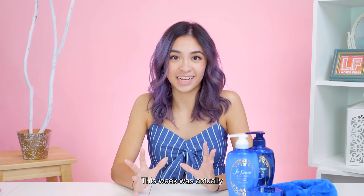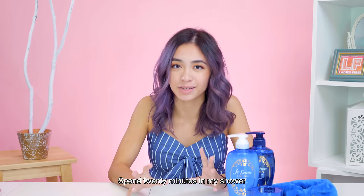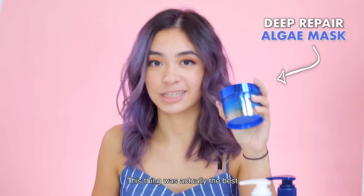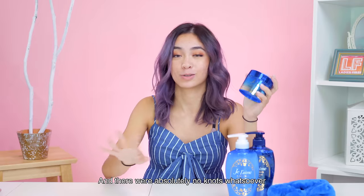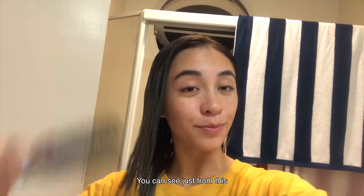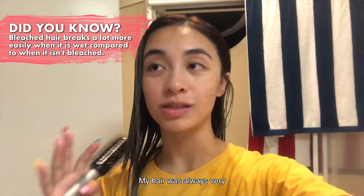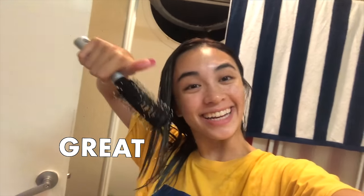This week was actually pretty fun. At first I was really scared because I didn't want to spend 20 minutes in the shower waiting for everything to sit in, but it actually helped my hair a lot. My hair is super bouncy and super fun — it's not as dry anymore. I was combing my hair and there were absolutely no knots whatsoever. That's the first time in my life that has happened and I was so shocked.